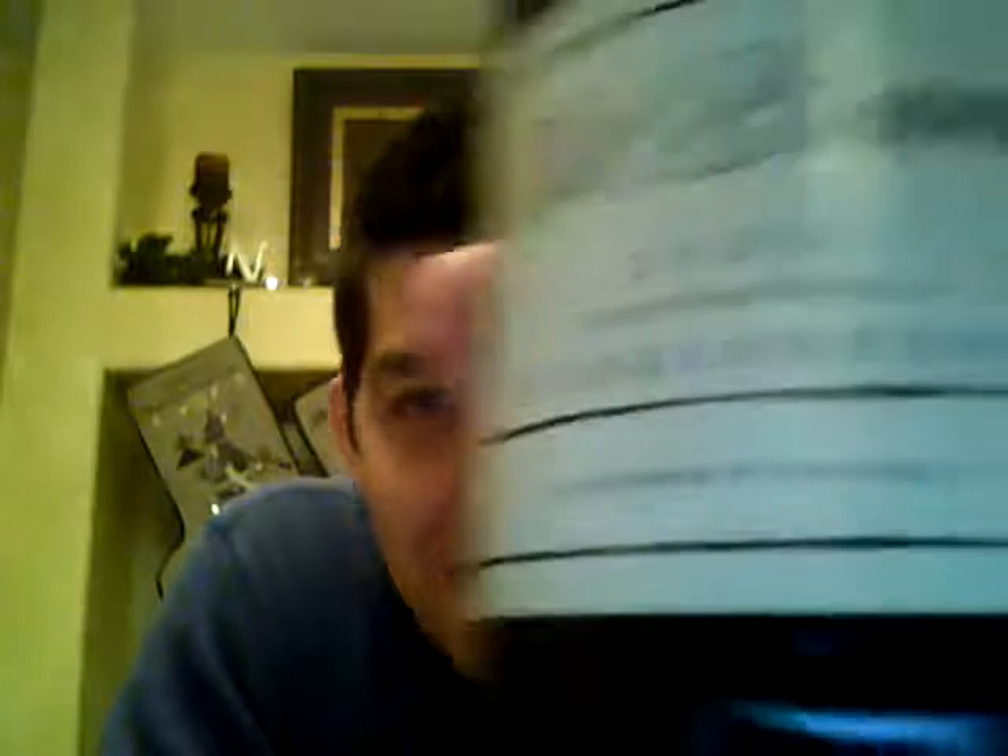California was right. The year was 2005 — I said 2007. I said Pinot Noir, but it's Sangiovese. Oh well, I can't be too upset with that. It is a good bottle. It is the De Bruno from Santa Ynez Valley, the Stoltman Vineyard, at 14.6% alcohol.